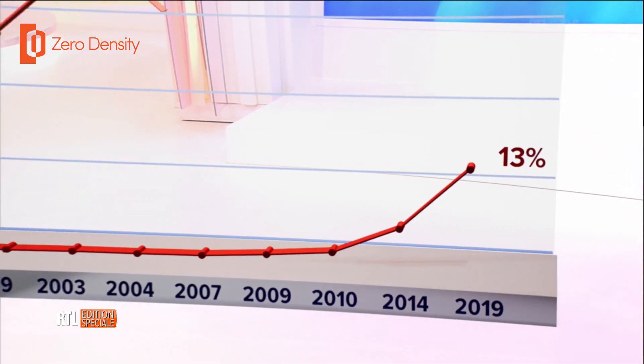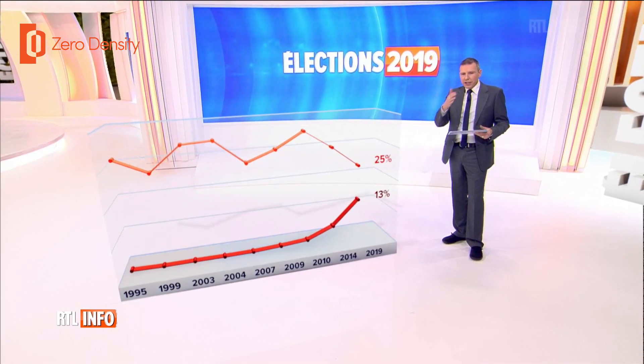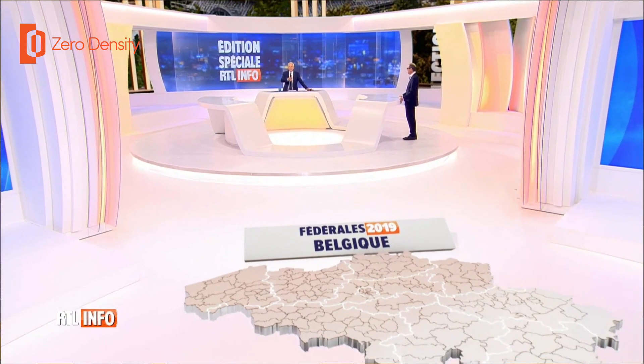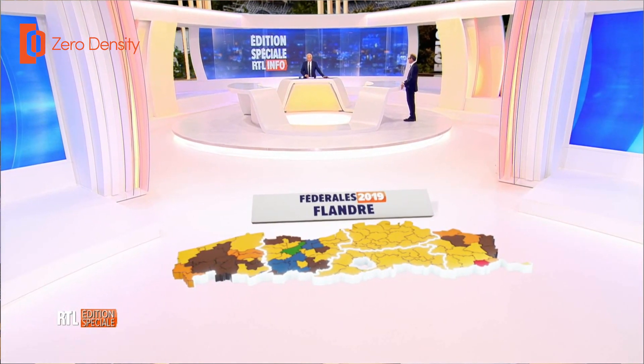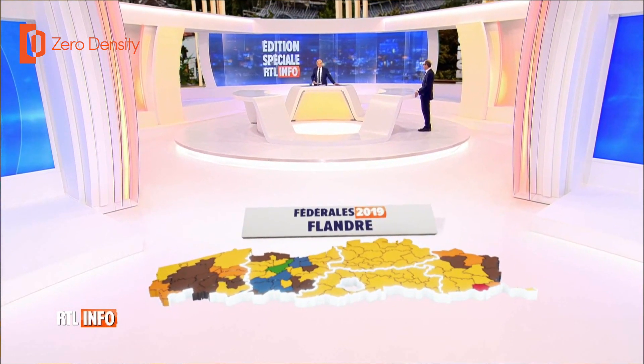For the election we had to play data-driven graphics, so we had a programming team send us a JSON file. Using a JSON parser, we were able to get the data and assign it to our graphics, playing everything correctly — the maps, bar graphics, line graphics, pie charts — everything. With the JSON parser we get the data and use it as a simple text file.